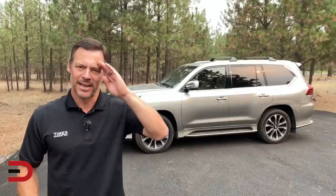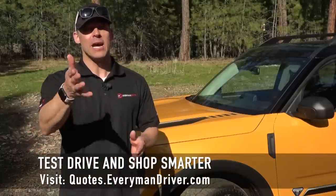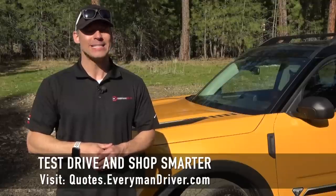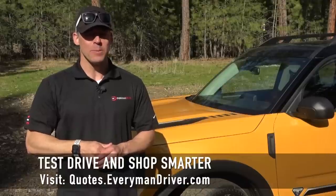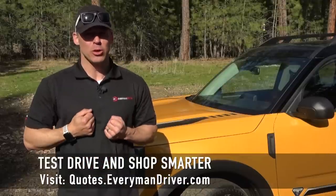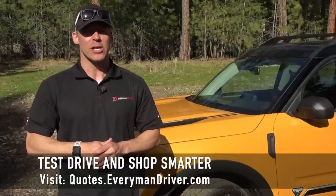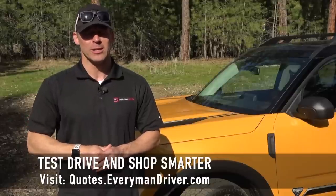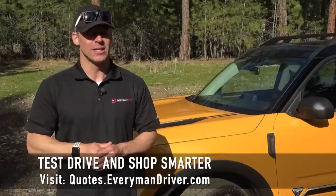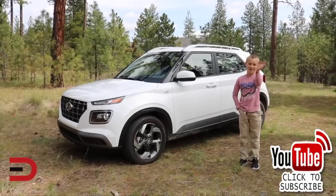Until next time, I'm Dave Erickson with Everyman Driver — thank you for watching. If you're in the market for a new vehicle, connect with your local dealership and price and test drive at least three different vehicles. A vehicle's strengths and weaknesses can only be discovered when you are behind the wheel. Visit quotes.everymandriver.com, select the make, model, and your zip code, and you'll get invoice pricing in your area. Shop smarter — thanks for watching, please click subscribe and give us a thumbs up.